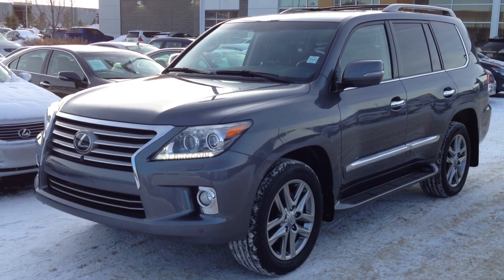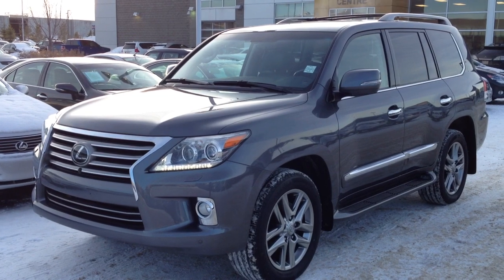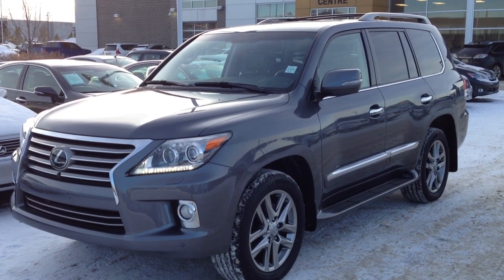Hello everybody, welcome to Lexus of Edmonton, we're located off 111th Avenue and 170th Street. We're looking at a pre-owned 2013 LX570. This one just came in from Toyota Canada.